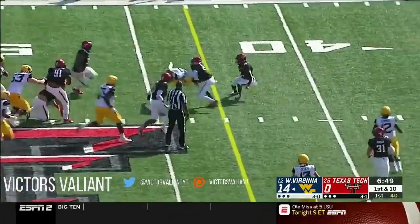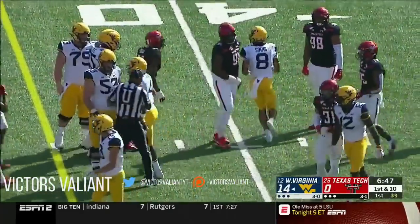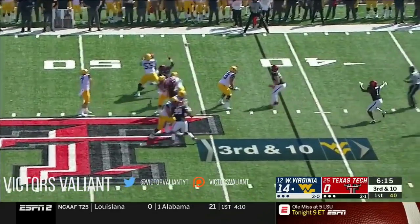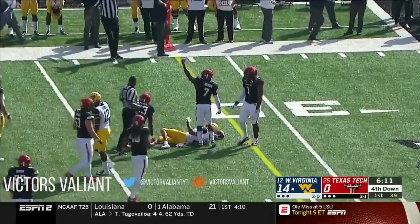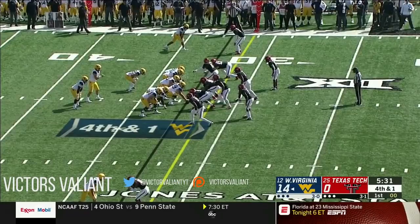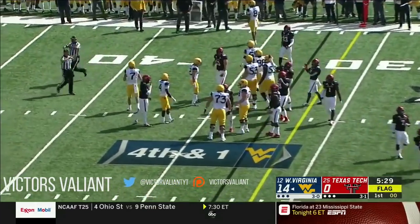Greer gets rid of it quickly, he's got Marcus Sims and a gain of 11 — a first down for Sims. Greer completing almost 80% on third down, looking for Sims who brings it in, and he's going to be about a yard shy of the marker. Fourth down.